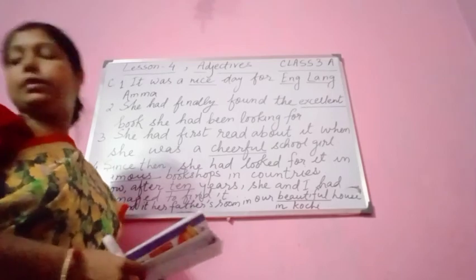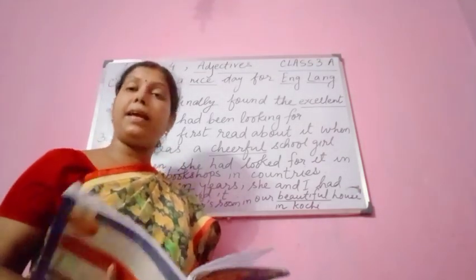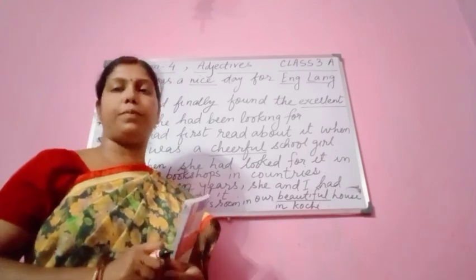Please see the board once again, students. Number 1: 'It was a nice day for Amma.' Number 2: 'She had finally found the excellent book she had been looking for.' Number 3: 'She had first read about it when she was a cheerful school girl.' Number 4: 'Since then she had looked for it in famous bookshops in countries.' Number 5: 'Now after ten years she and I had managed to find it.' Number 6: 'We found it in our father's room in our beautiful house in Kochi.' Exercise A, B, and C are all done. Please do this in your English language copies. Thank you.